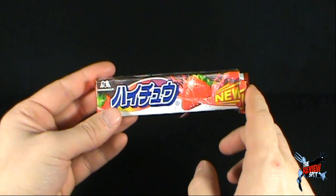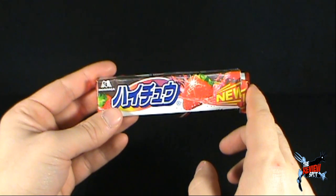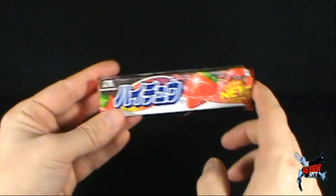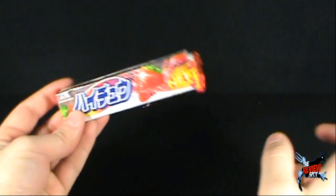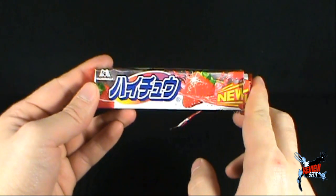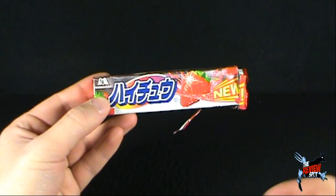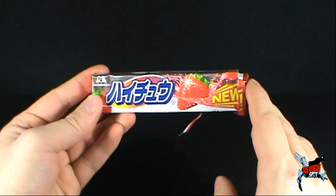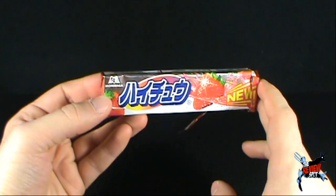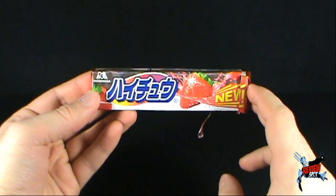It kind of tastes like a Starburst but just with not as much flavor — it's more of a subtle strawberry. Let me know down below if that's a good thing or bad, if you like just a subtle trace of strawberry in the consistency of a Starburst or Bonkers. Then this would probably be ideal for you. Not bad, not bad at all.